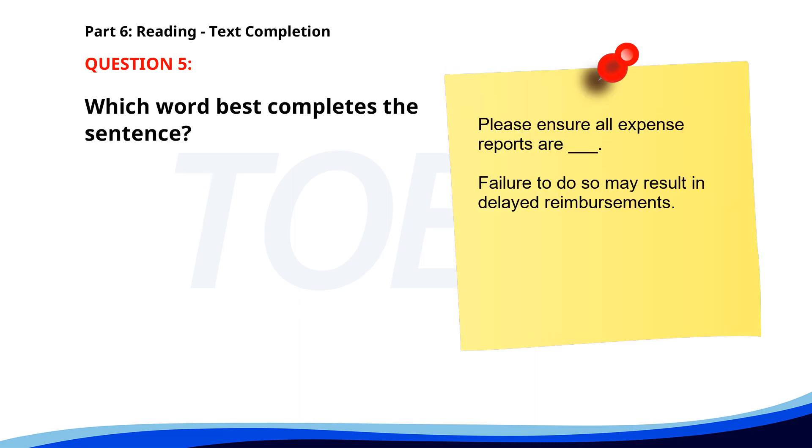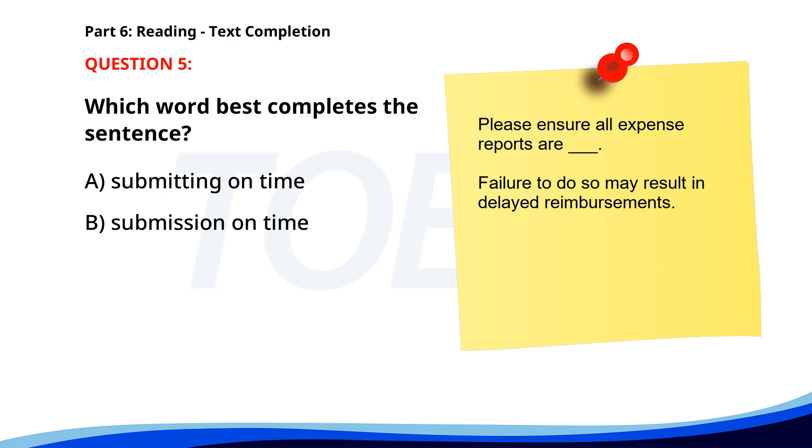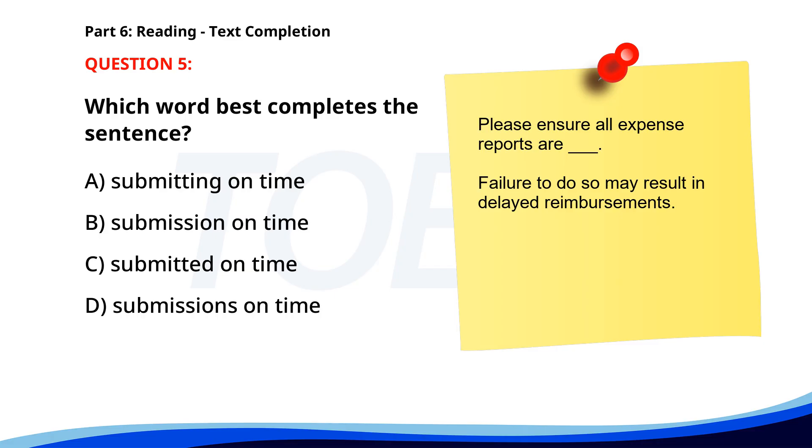Number 5. Please ensure all expense reports are ___. Failure to do so may result in delayed reimbursements. A. Submitting on time. B. Submission on time. C. Submitted on time. D. Submissions on time. The correct answer is C. Submitted on time.